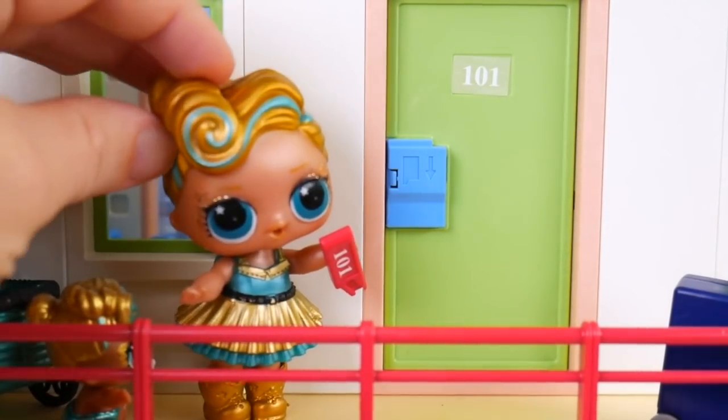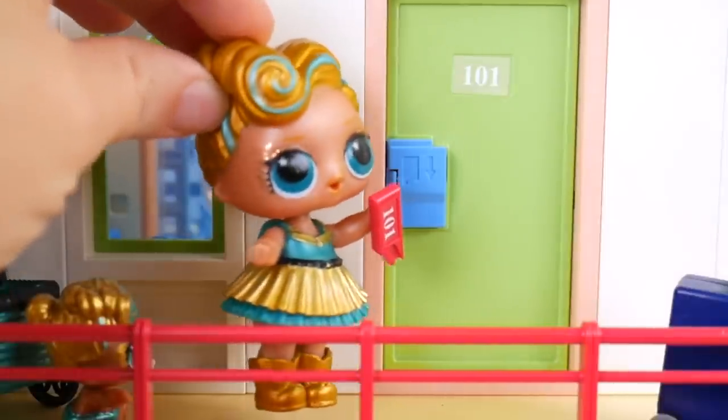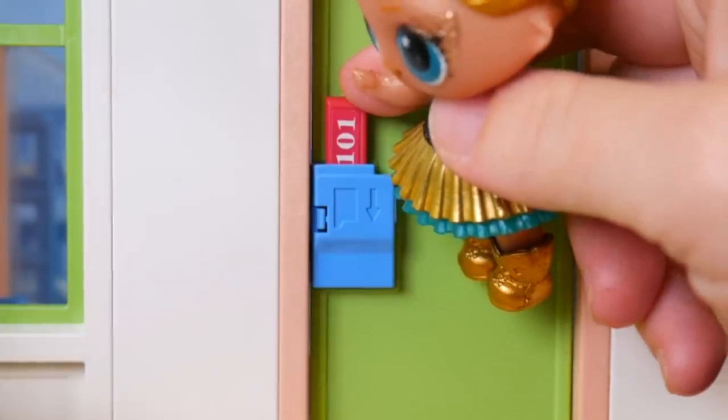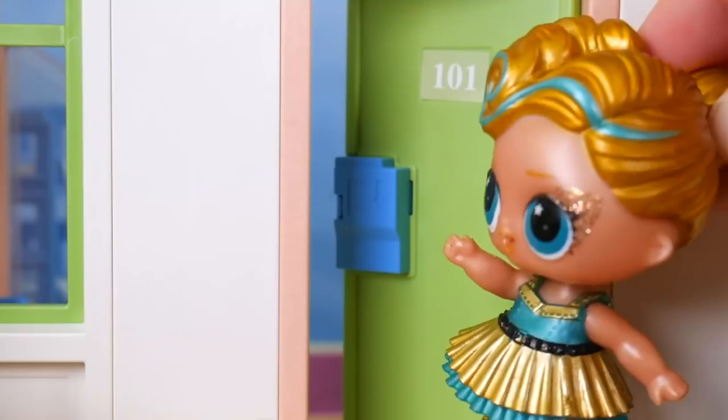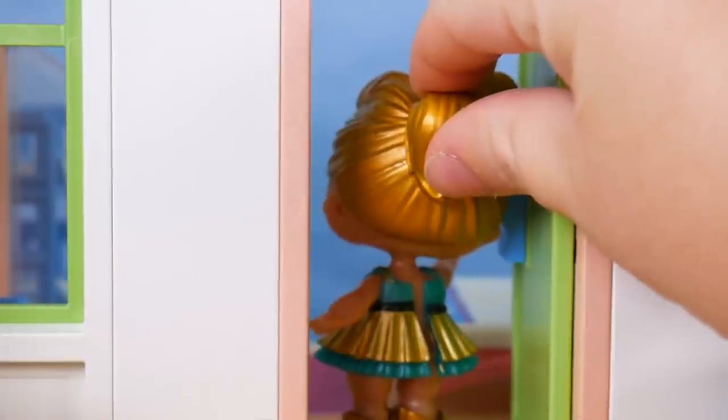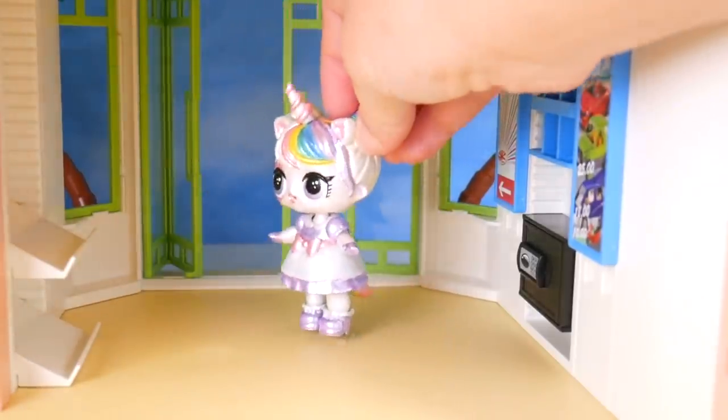I am just so excited about staying here. Let's make sure this works. Key goes in. Just going to push down. There we go! Come on, guys! Wow, I just don't believe it.